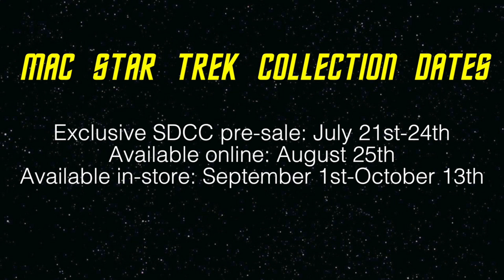Before I start talking about the products, let me give you some important dates. The exclusive Comic-Con pre-sale was from July 21st through the 24th. The collection will be available online on August 25th and in store from September 1st through October 13th. So you have a while before it's available online, which gives you plenty of time to save up if you want to purchase multiple things.